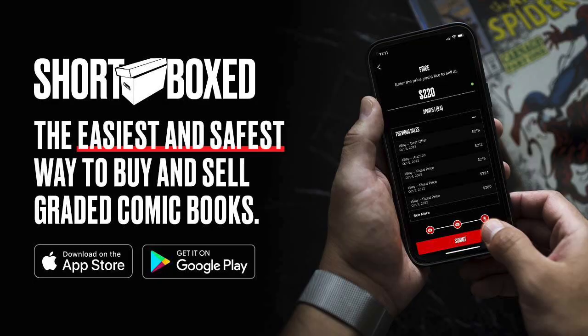This video is sponsored by the Short Boxed app. It's the easiest and safest way to buy and sell graded comic books online. There's a link in the description below to download the app for both Apple and Android users. Download the app and start shopping today.